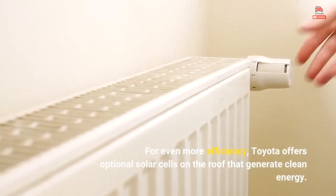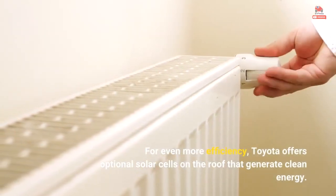For even more efficiency, Toyota offers optional solar cells on the roof that generate clean energy.